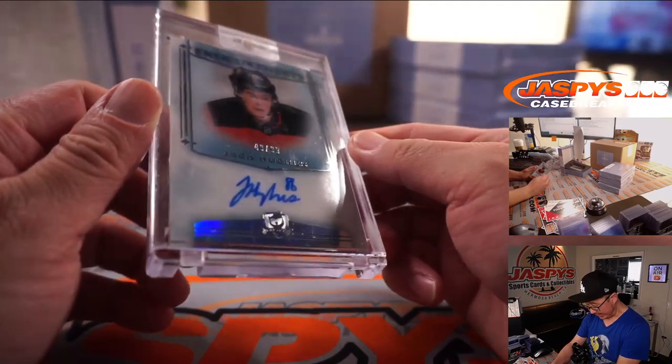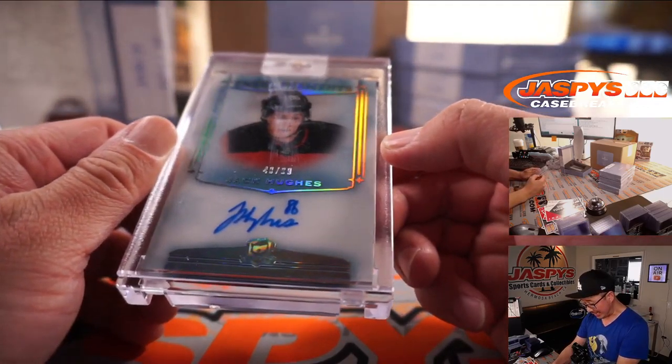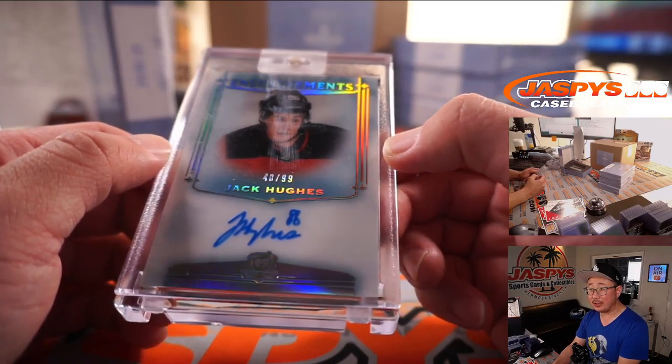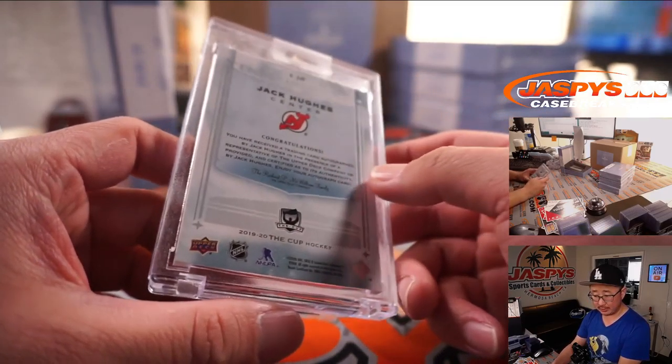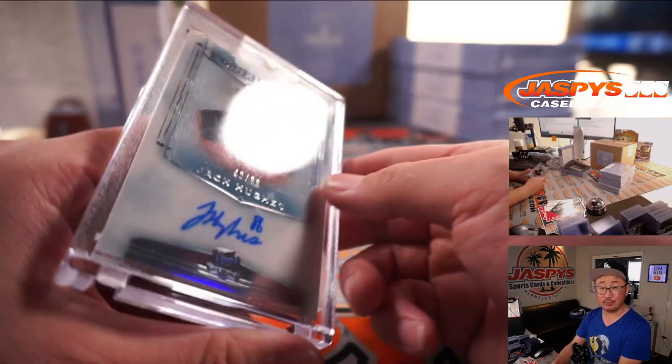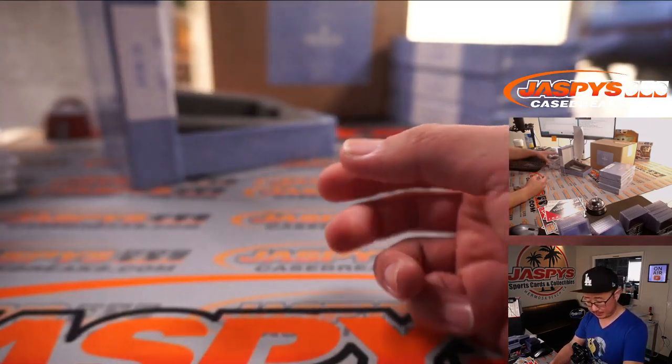Next we have Jack Hughes, 40 out of 99, Enshrinement autograph. Jack Hughes for New Jersey — that's what hurts. A few more in the first case and we got another one in the second case — dual case break.